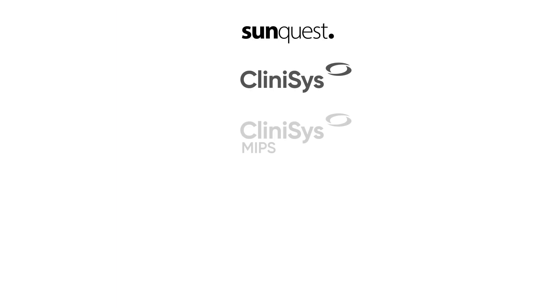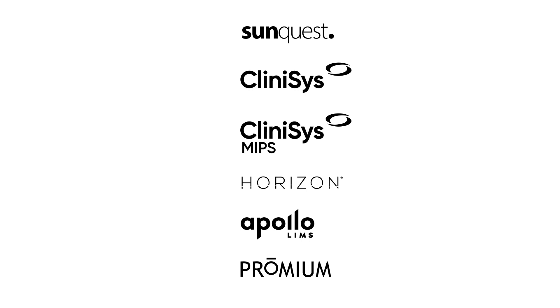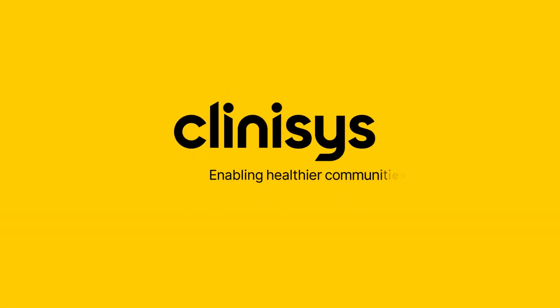It's evolution of laboratory management systems from the global leader in laboratory diagnostic informatics. Get more information at Clinisys.com.